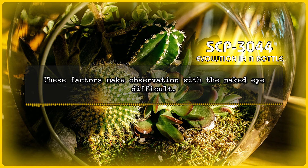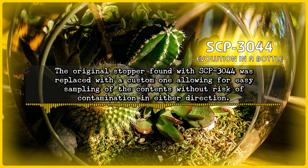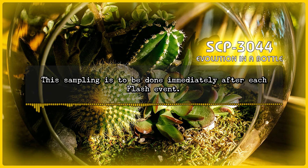These factors make observation with the naked eye difficult. SCP-3044 itself appears to be made up of non-anomalous borosilicate glass and is therefore easily broken. The original stopper found with SCP-3044 was replaced with a custom one, allowing for easy sampling of the contents without risk of contamination in either direction. The sampling is to be done immediately after each flash event.